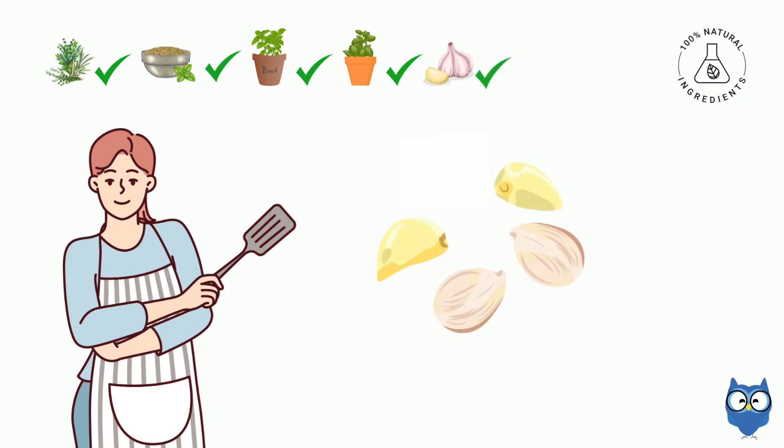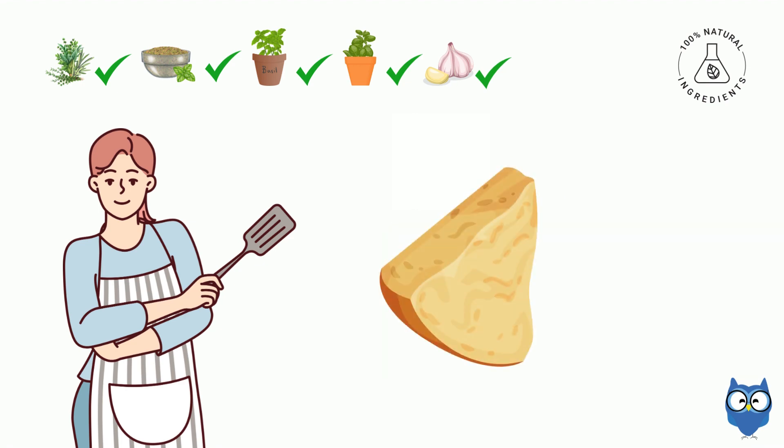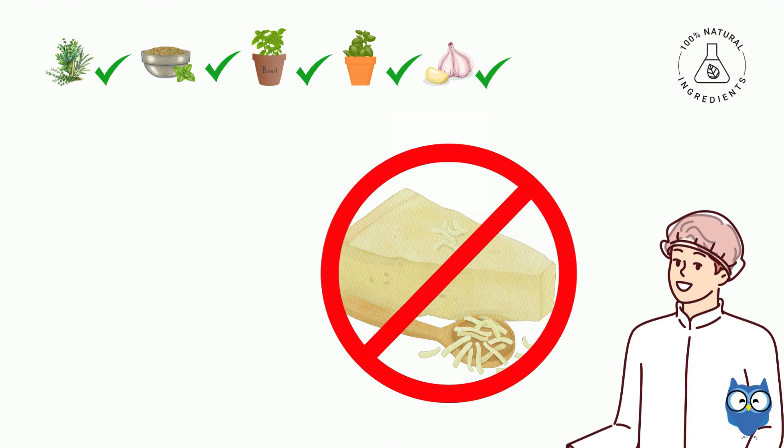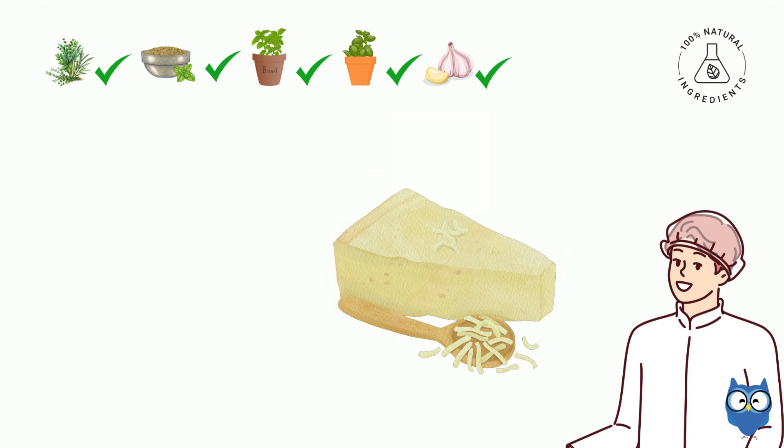Maybe four should be good. We don't want to overpower the other flavors. Sounds good. Now the cheese — Chef said a generous amount of Parmigiano-Reggiano, right? Definitely. This entire block might not even be enough. Maybe not. We can always grate more later.